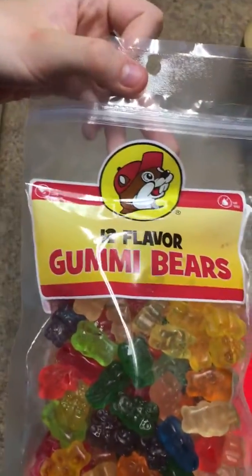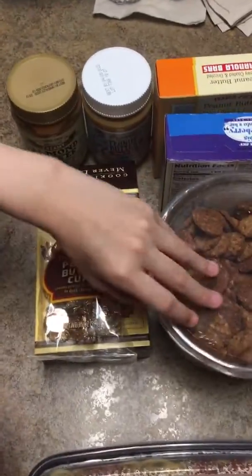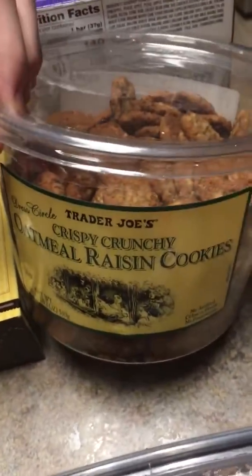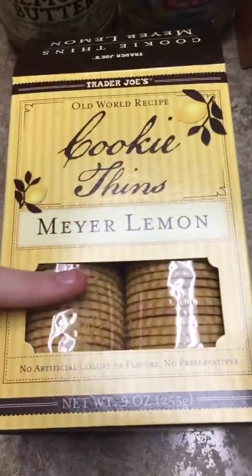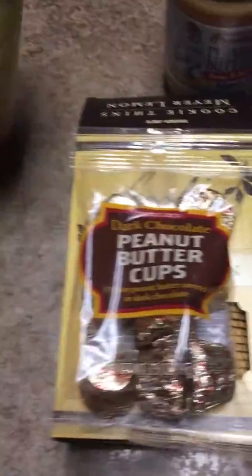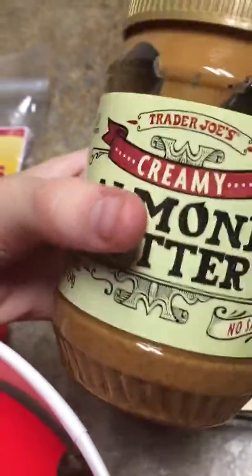We got Bucky's gummy — 12 flavored gummy bears. And right here we have Trader Joe's. The first one is some crispy crunchy raisin cookies. We also have some dark chocolate peanut butter cups — this seems yummy — and some lemon cookies, which are pretty yummy too.